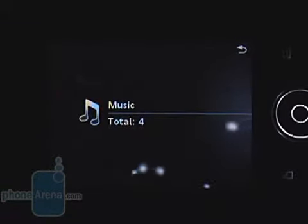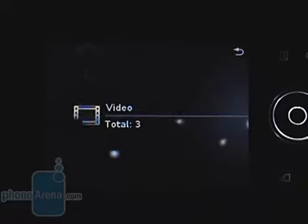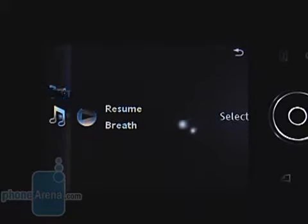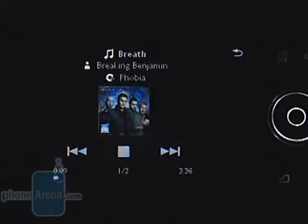The phone is equipped with a Flash multimedia menu we know from the latest phones of the manufacturer. Music-wise, it doesn't offer as many functions as a Walkman phone, and the sound it produces is not good either.